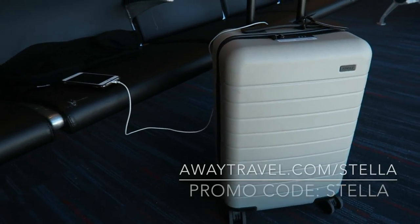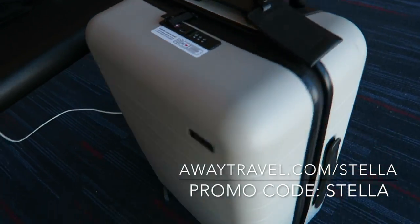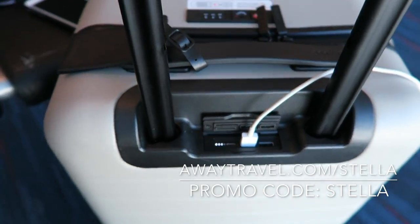Away also gave me a coupon code, and with it you guys will get $20 off your entire purchase. It's real simple — it's awaytravel.com/Stella and the promo code is Stella.